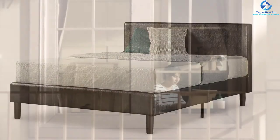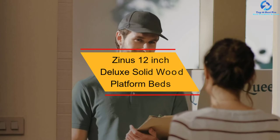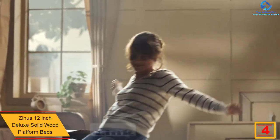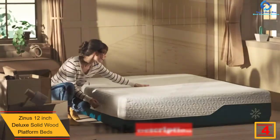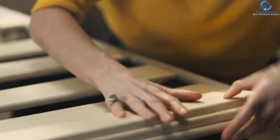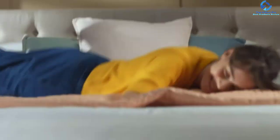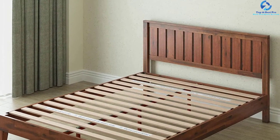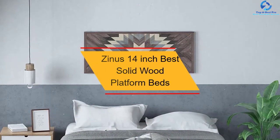At number four, we have the Zinus 12-inch deluxe solid wood platform bed. This platform holds your mattress tight with a non-slip tape placed on the wooden slats, and a steel frame with foam padded tape ensures the furniture is free from noise. This product also increases mattress durability so you don't need to replace your mattress frequently. Note that the wooden board is not intended for footboard or headboard functions.